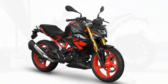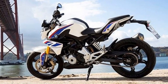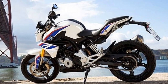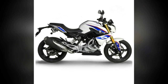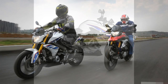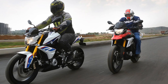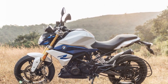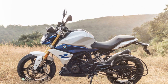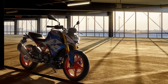Comfortable Ergonomics: the riding position on the G310R is upright and comfortable, thanks to well-thought-out ergonomics. The handlebars are easily accessible, and the seat is well padded, making longer rides less fatiguing. Riders of varying heights will find a comfortable fit on this bike. Ride-by-Wire Throttle: the ride-by-wire throttle system offers smooth and precise control of the engine's power delivery, enabling seamless acceleration and deceleration, contributing to the overall ease of riding the G310R.